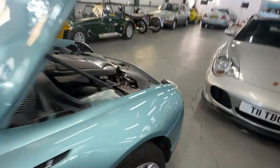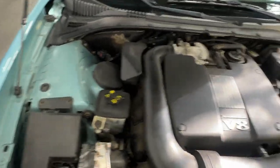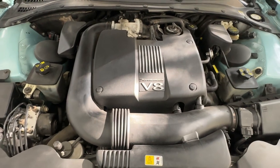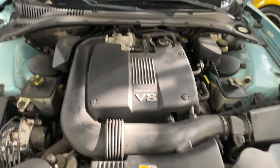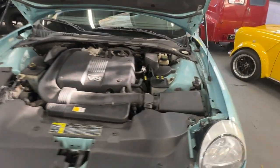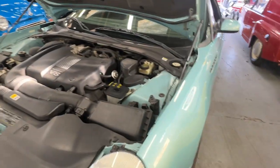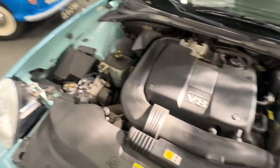Let's jump on the engine bay. So you've got that Jaguar 4 litre. James can start it up. You can't miss the sound of a Jaguar when it starts up — it's very distinctive. It starts up fine and runs lovely. All good in there.